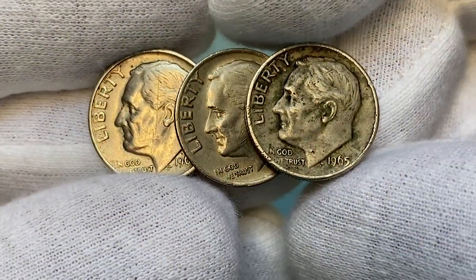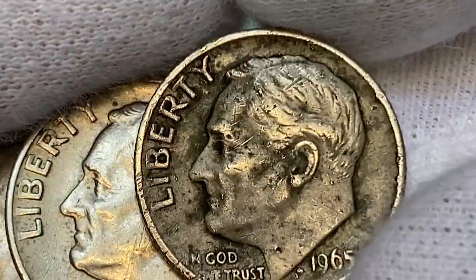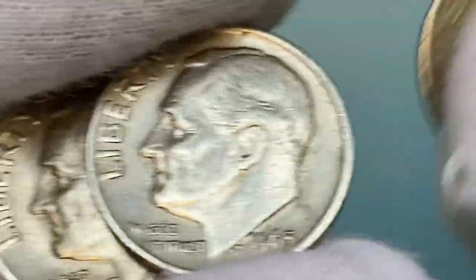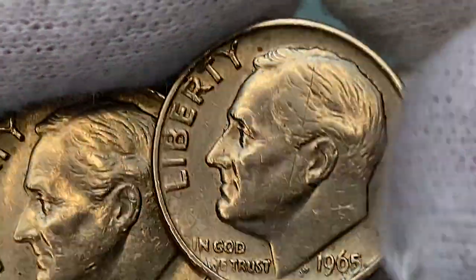In 1965, the US Mint removed all silver composition from the Roosevelt dime. As the price of silver became more expensive, the Mint decided to strike circulating coinage out of a much cheaper alloy. Therefore, in 1965, the Mint struck clad Roosevelt dimes for the first time.